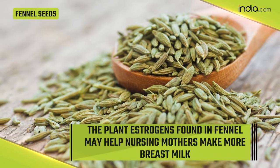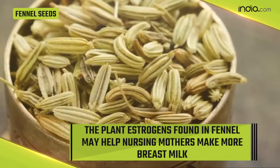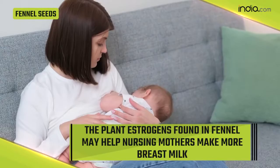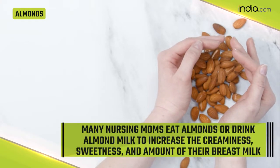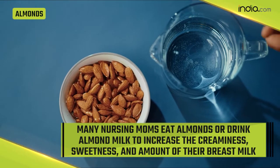Fennel seeds are known to add flavors to food, but fennel is also a vegetable that can be cooked or eaten raw. The plant estrogens found in fennel may help nursing mothers make more breast milk. It also helps in good digestion.